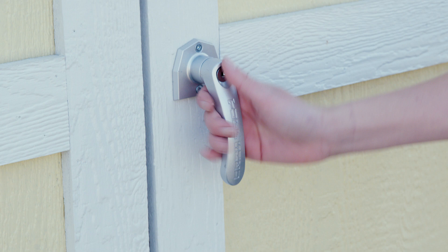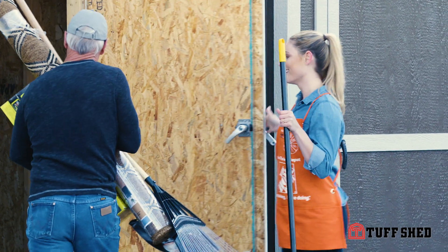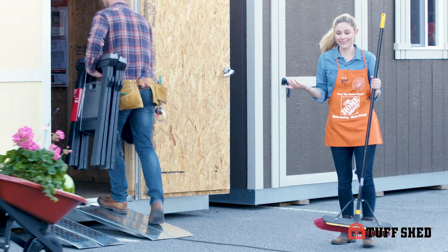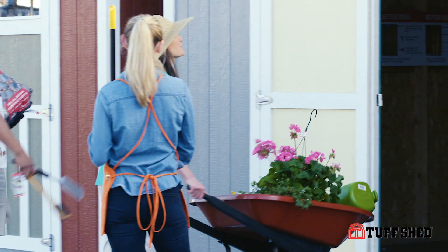Oh, it looks like you could use some help. Have you seen these Tough Shed buildings before? They're designed for a variety of uses, including a workshop. Definitely, really anything you can think of. This would make a fabulous garden shed.